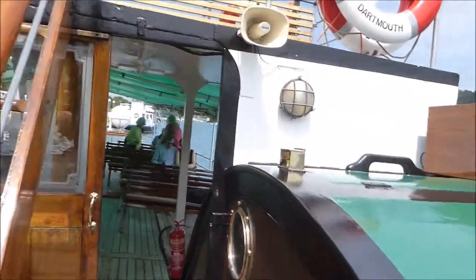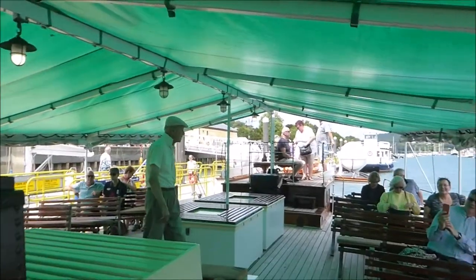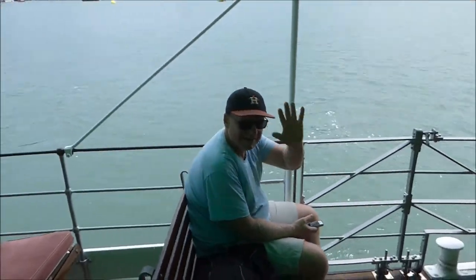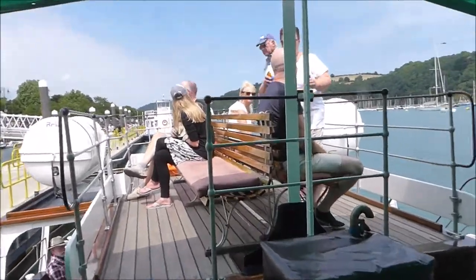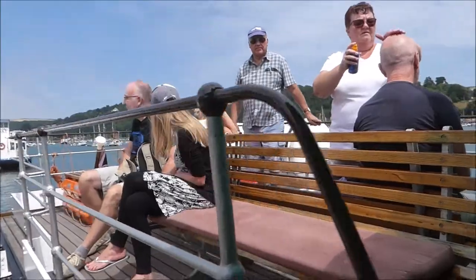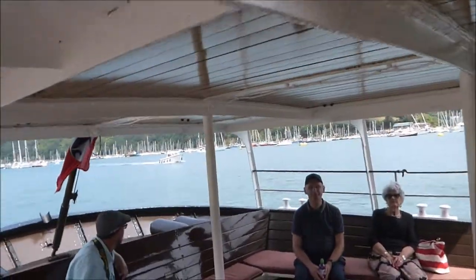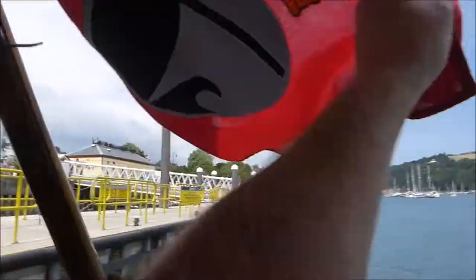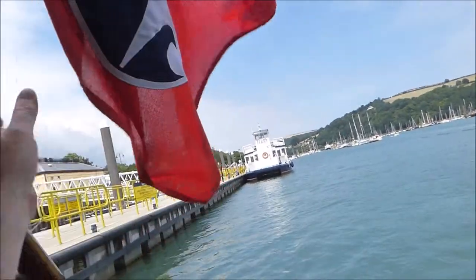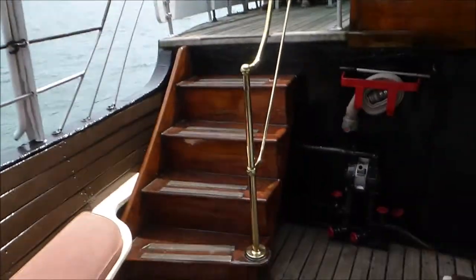Right, now I'll take you to the back of the boat. This is like some sort of top deck thing. We'll go down these steps now into the back. We've got a flag here.